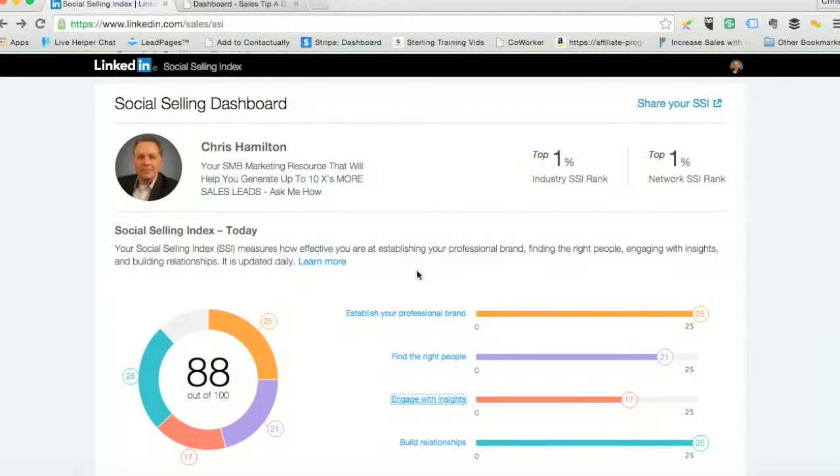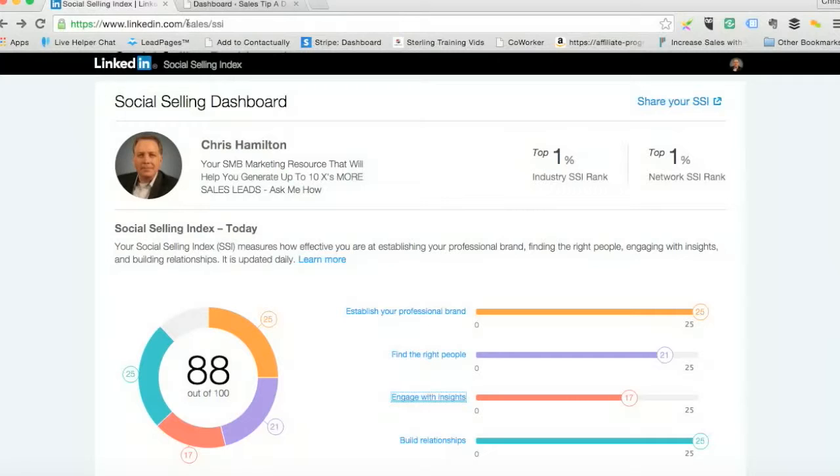LinkedIn will walk you through it. Just go to linkedin.com/sales/SSI for the Social Selling Index. Invest in yourself and invest in moving your career forward, because people who are leveraging social selling are typically exceeding their quota by a significant amount and beating their counterparts in their organization. There's a little tip for you — hopefully you find this information valuable and come back for more. Thank you.